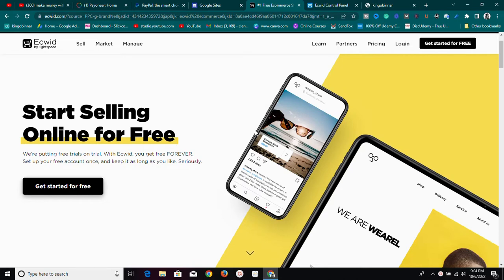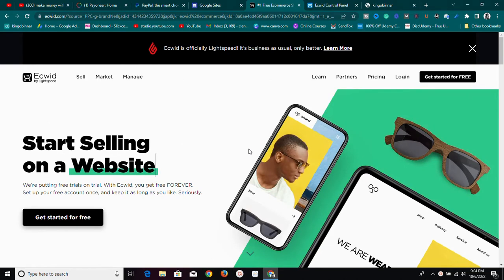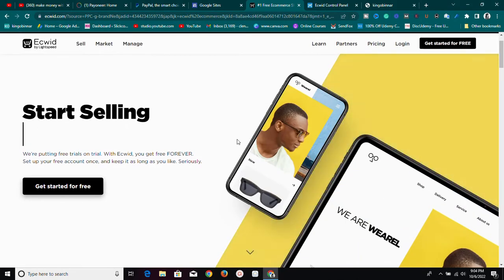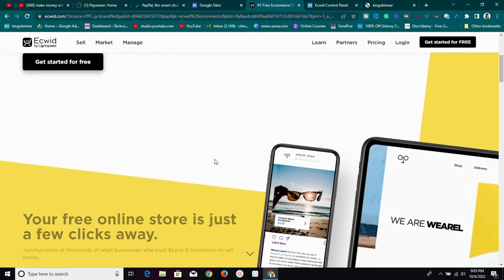Those paid plans are worth the money — I'm going to walk you through everything so you can see it for yourself and agree with me. Ecwid is a platform where you can start selling online for free. You can sell on Facebook, Google, Pinterest, TikTok, Instagram, and several other places for free.